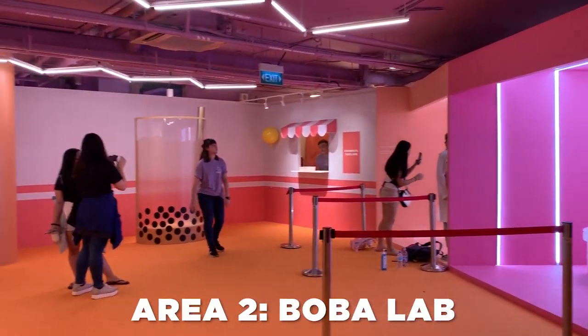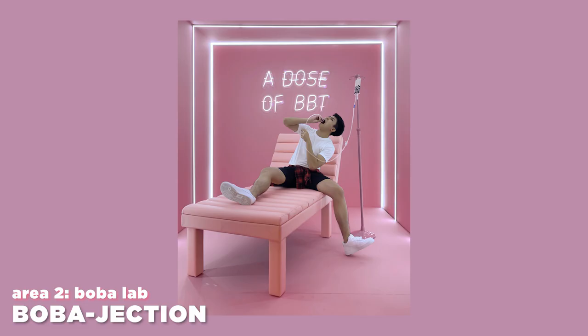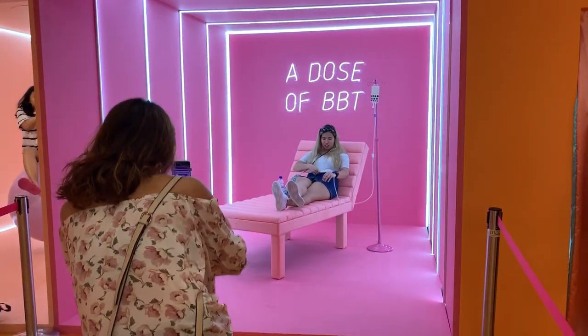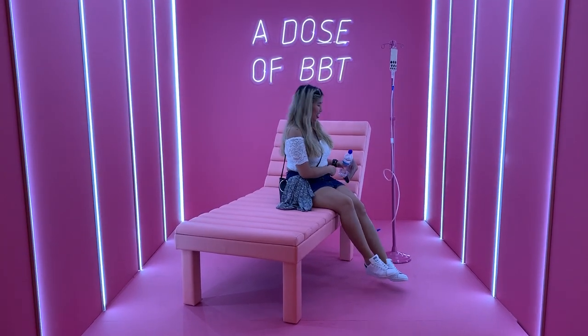The next part is the Boba Lab, which is where you find all the popular Instagram spots. There's something called the Bobajection, where I got my favorite Instagram shot. It's kind of cute — it's like you're overdosing on bubble tea. One quick note on the Bobajection: the entire place has a bluish light tint to it, so I had to edit my photo to make it look more pastel and match my aesthetic.